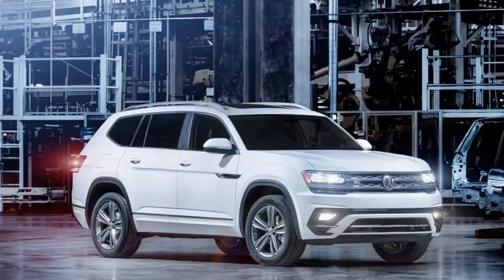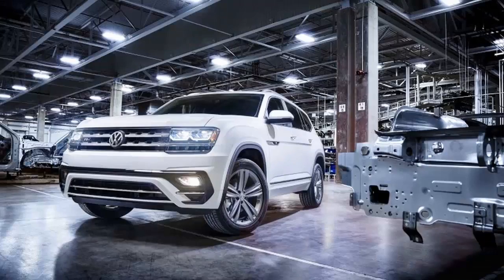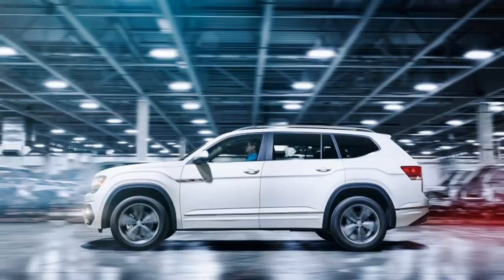It takes on entrenched competitors like the Ford Explorer, Honda Pilot, Toyota Highlander, and others. The Atlas is based on VW's MQB architecture and will be built at the company's Chattanooga, Tennessee factory. The R-Line will be available in late 2018, and pricing has not been released for any of the Atlas trims.